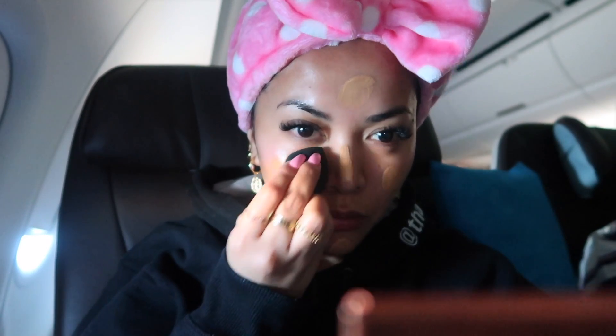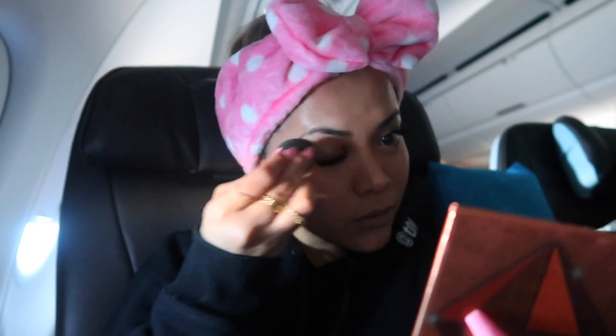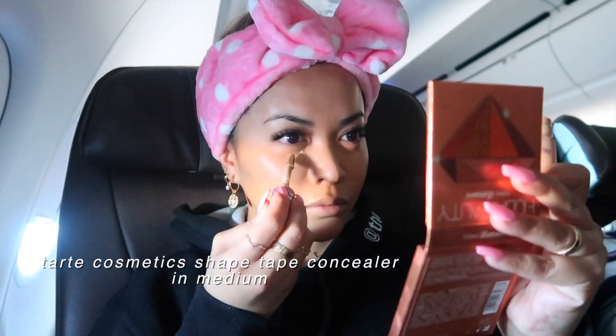Now we're moving on to makeup. After applying my primer, I'm putting on my Too Faced Born This Way foundation with my damp beauty blender. I freaking love the coverage of this foundation — it's full coverage but it still allows my skin to breathe, which is super nice. Question of the day: what's your favorite foundation right now? Is it from the drugstore? Is it high-end? Let me know in the comment section below.